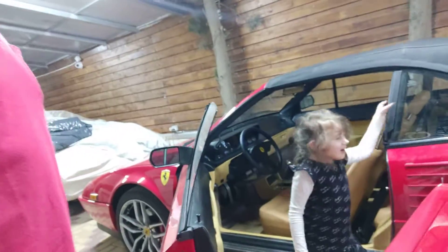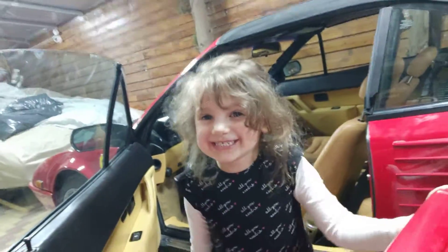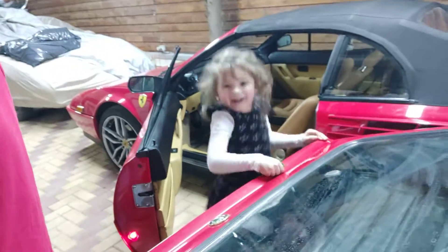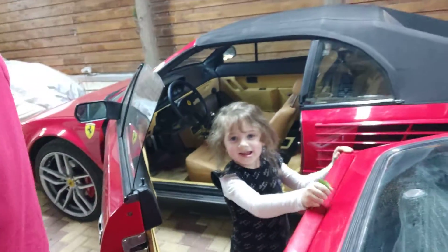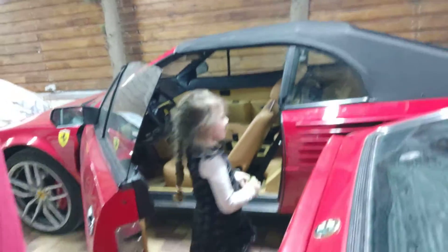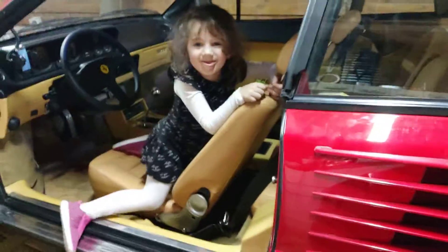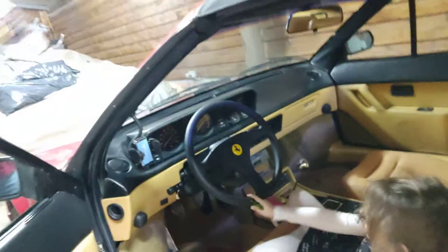YouTube, we were in this car that you see — it's called the Ferrari — and we were in a green car which is called the Mustang. Jump up and down! Do you want to show us a little bit on the Ferrari? What do you want to show us inside?